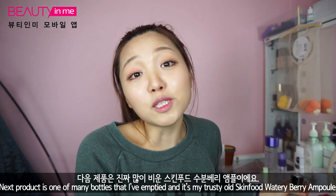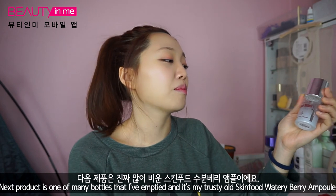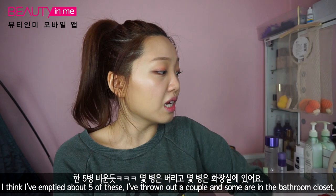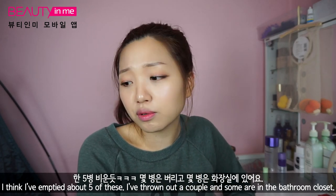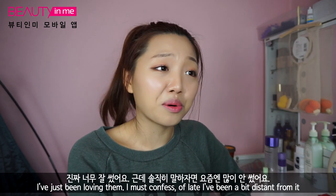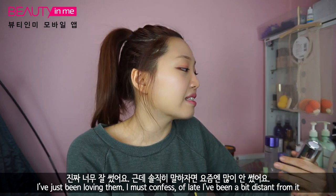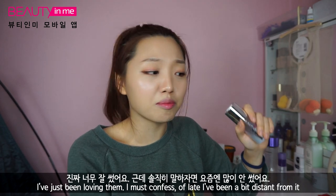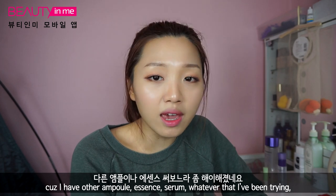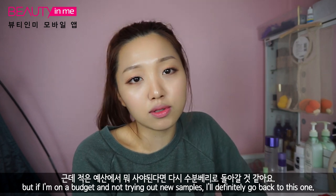Next product is one of many bottles I've emptied — it's my trusty Skin Food Watery Berry Ample. I think I've emptied about five of these — thrown out a couple, some are still in the bathroom. I've just been loving them. I must be honest, lately I've been a bit less close with this one because I have other ampoules and essence serums I've been trying. But if I'm on a budget and not trying out new samples, I will definitely go back to this one.